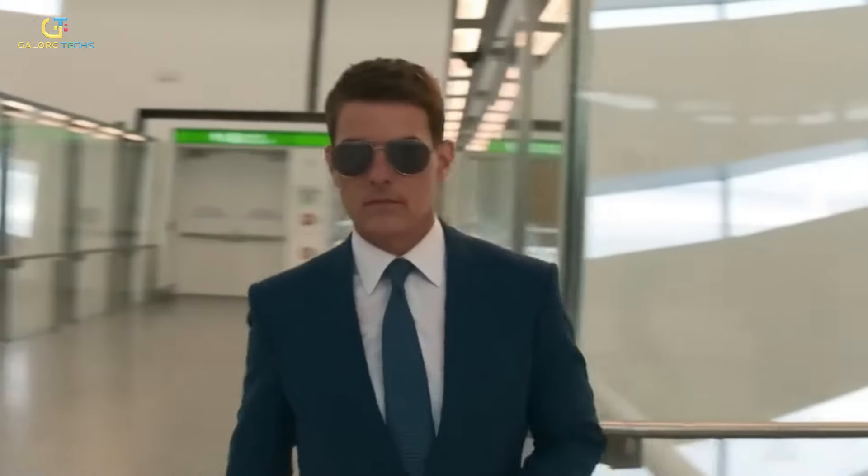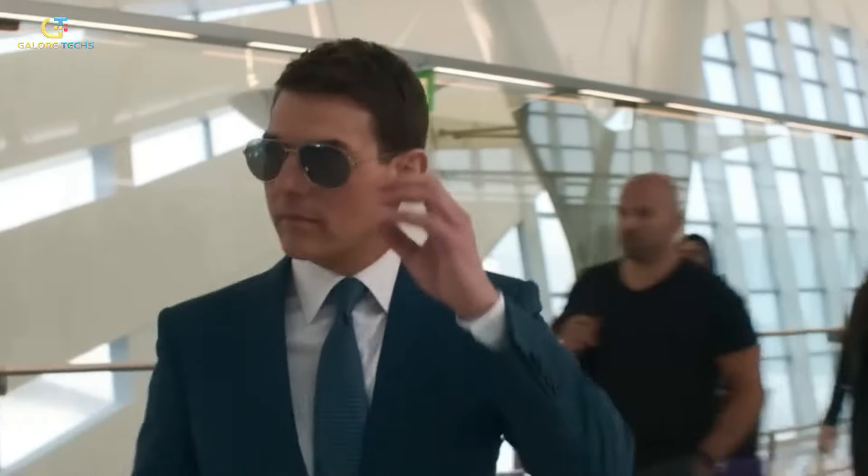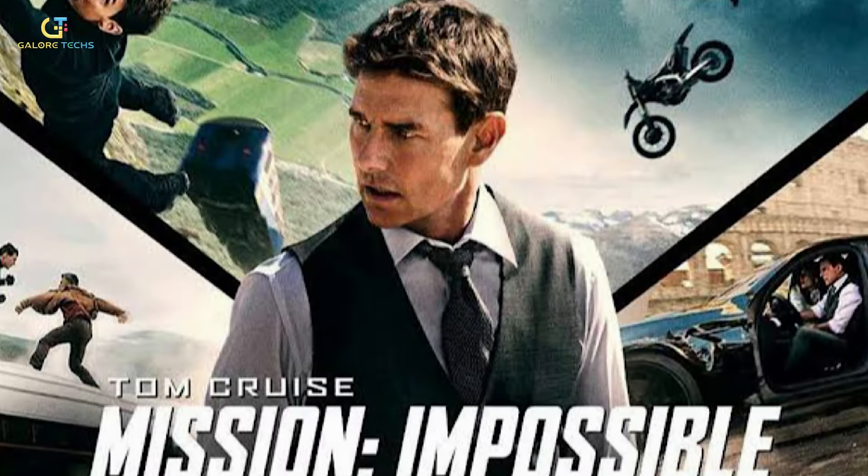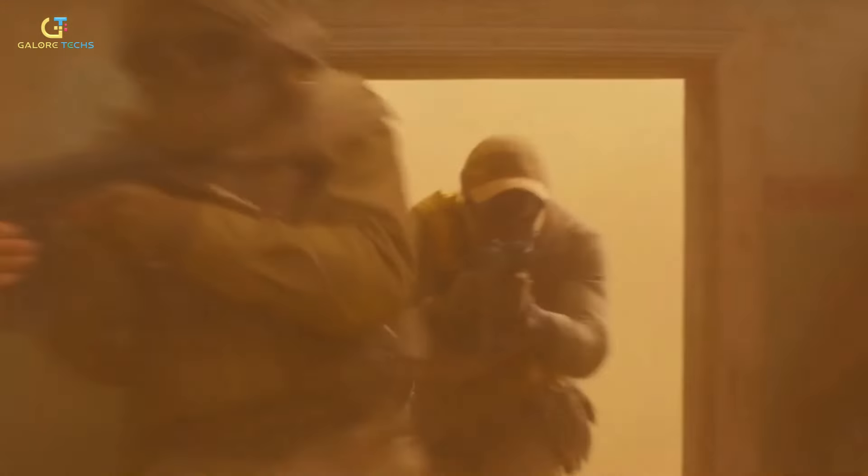Tom Cruise fans were thrilled to be able to watch him in action in the newest Mission Impossible movie, Dead Reckoning Part 1. It's the seventh installment in the Mission Impossible series, and it was a monumental project with stunts, fight sequences, and advanced visual effects. Welcome to Galore Tex. Today, we're going to deep dive into the world of Ethan Hunt's newest mission to see what technological feats were achieved to make this stunning, action-packed movie.